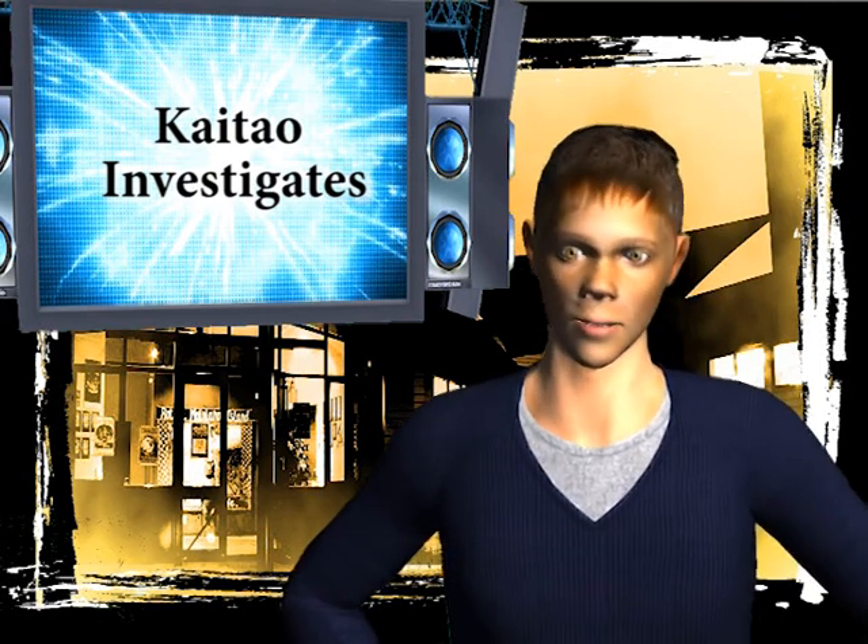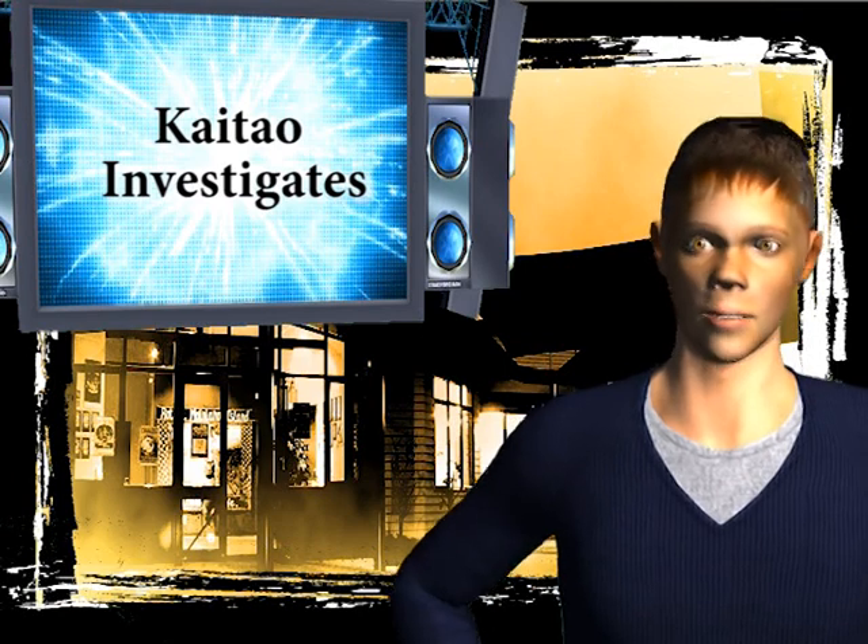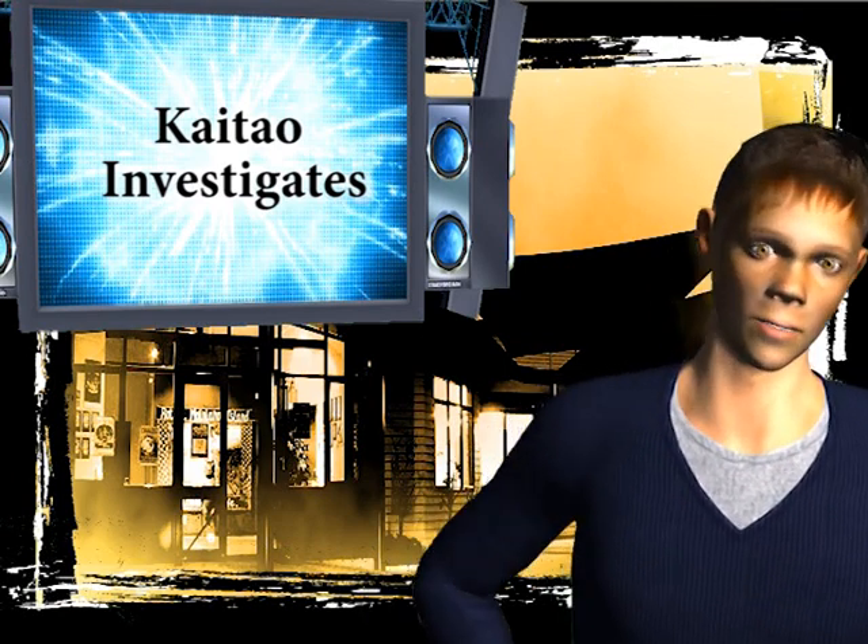Thanks for watching Kaita Investigates. Keep recycling and keeping New Zealand green. See you next week.